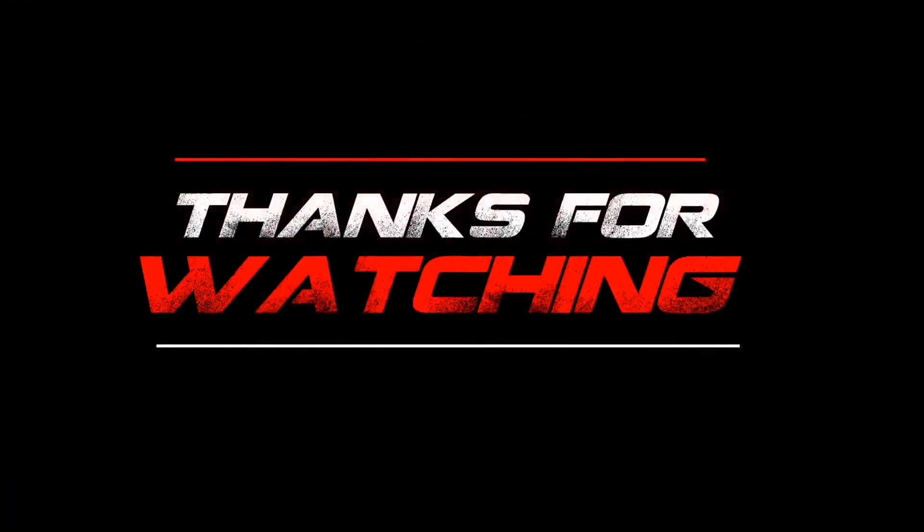If you've not subscribed, please subscribe and click on the notification bell so that anytime I upload new videos, you get the opportunity to see them. Don't forget to share it!